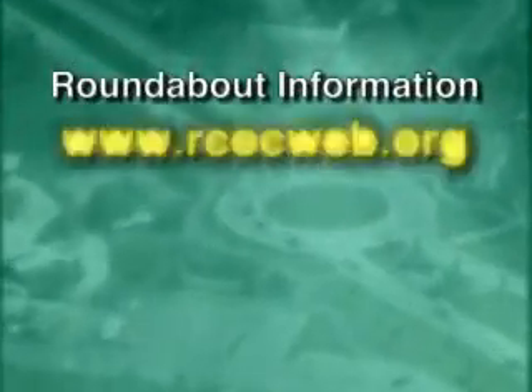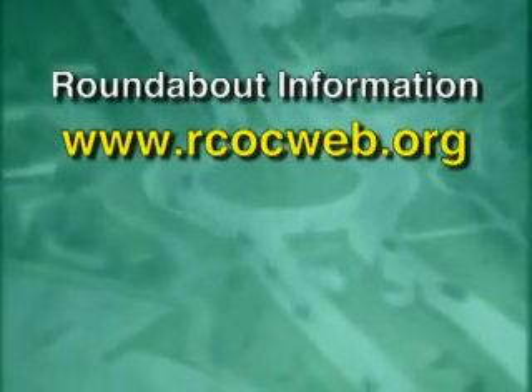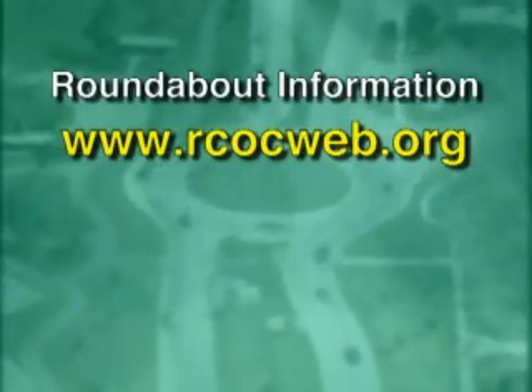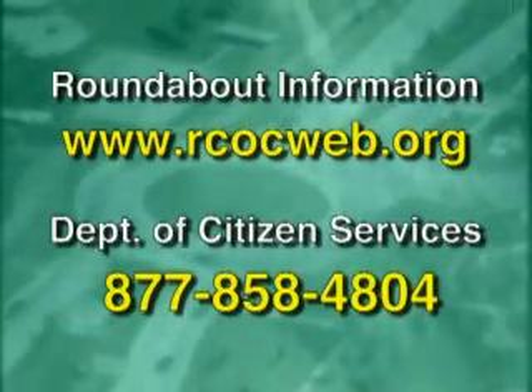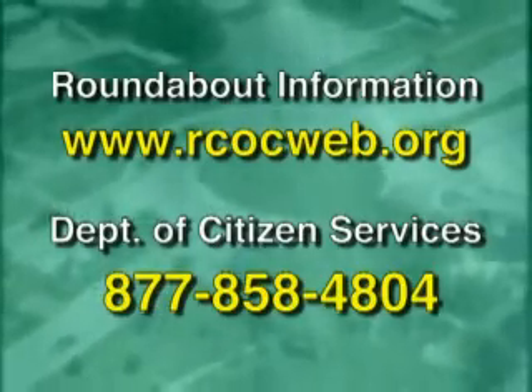When exiting, pay attention to any vehicles on your right to be sure that they too are exiting. This defensive driving technique is easy due to the low speed within the roundabout. More information on roundabouts, including the location of existing ones in Oakland County, can be obtained at www.rcocweb.org or by calling the Road Commission's Department of Citizen Services toll-free at 877-858-4804.